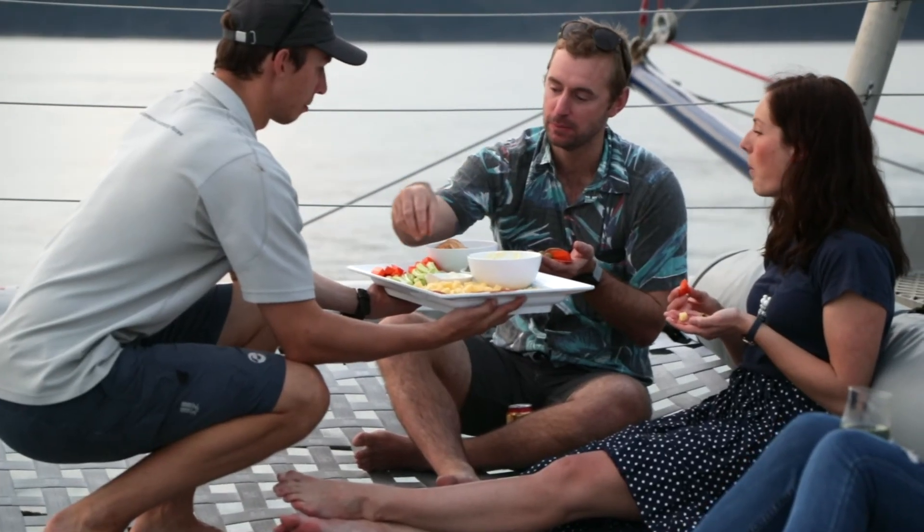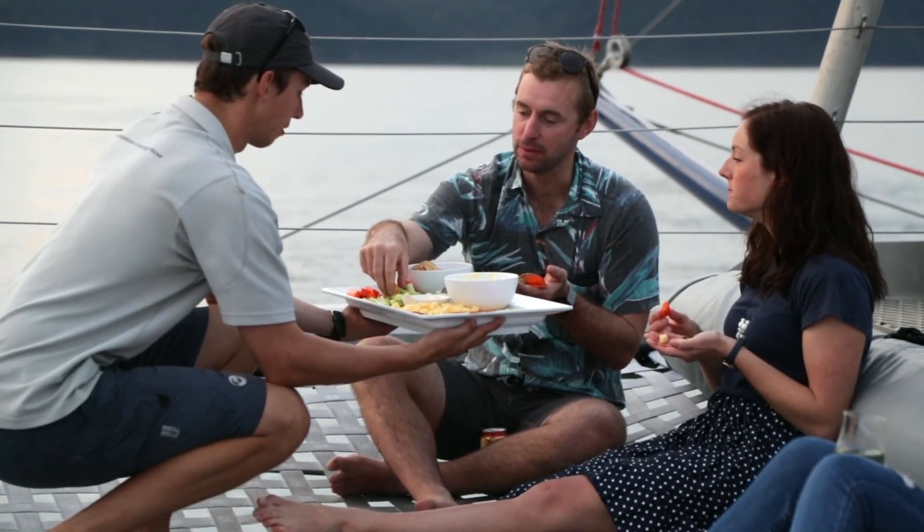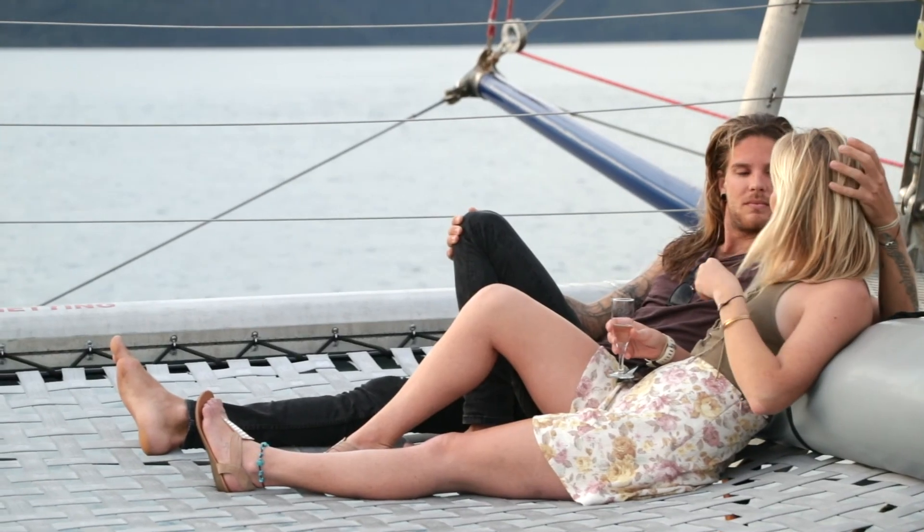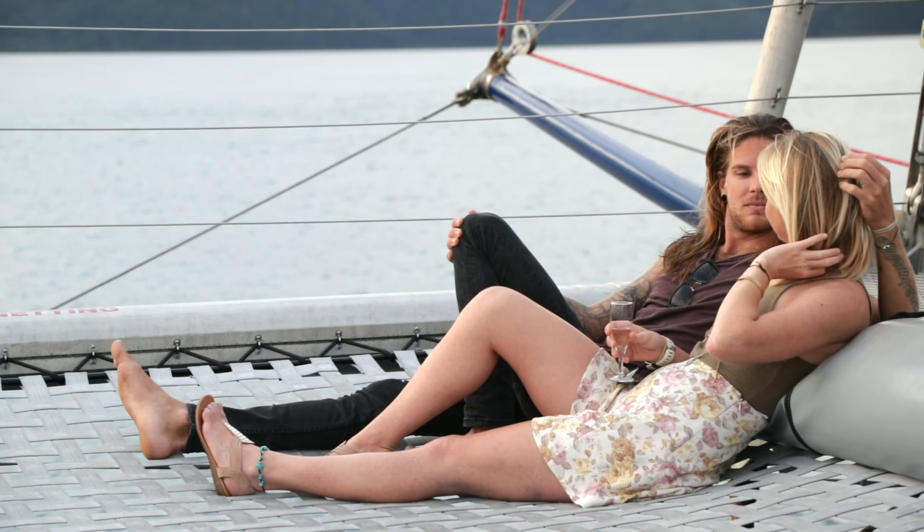It goes around a little beautiful island called Plum Pudding around the back of Dent. They get a nice little commentary about the area and generally just a beautiful sunset around the back of Henning Island.